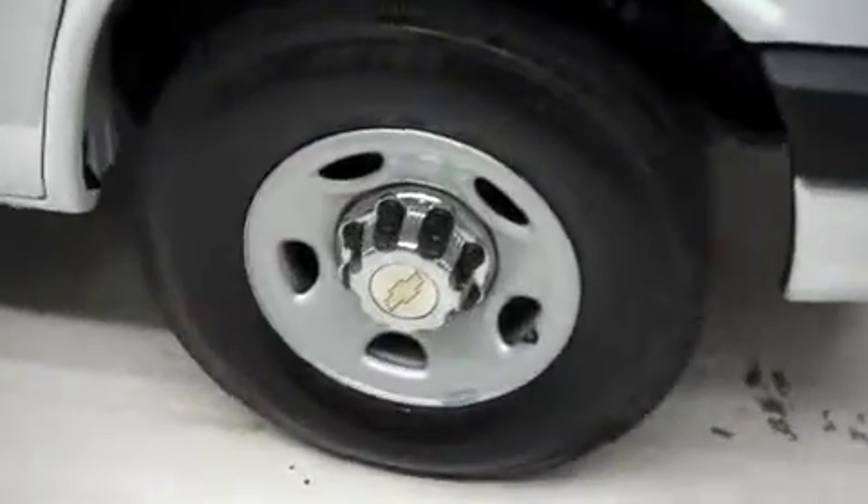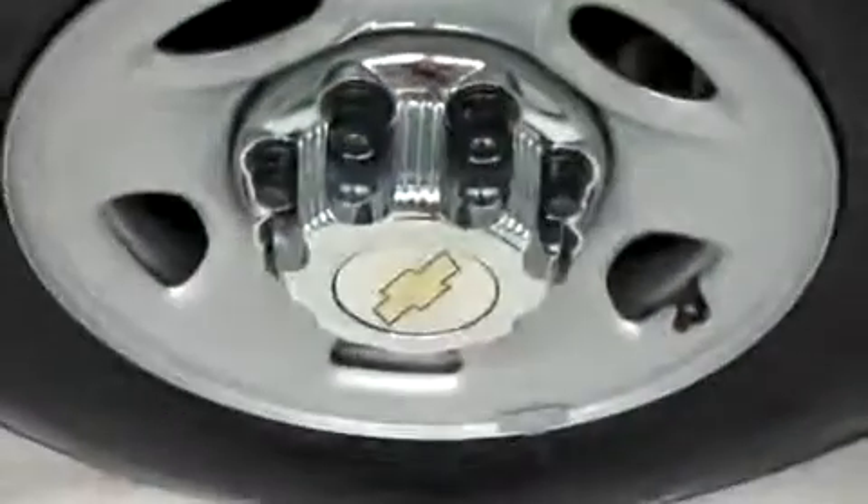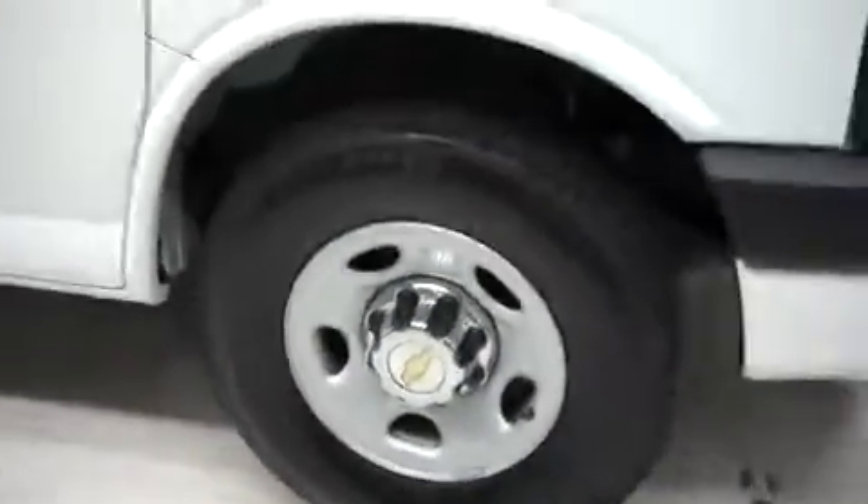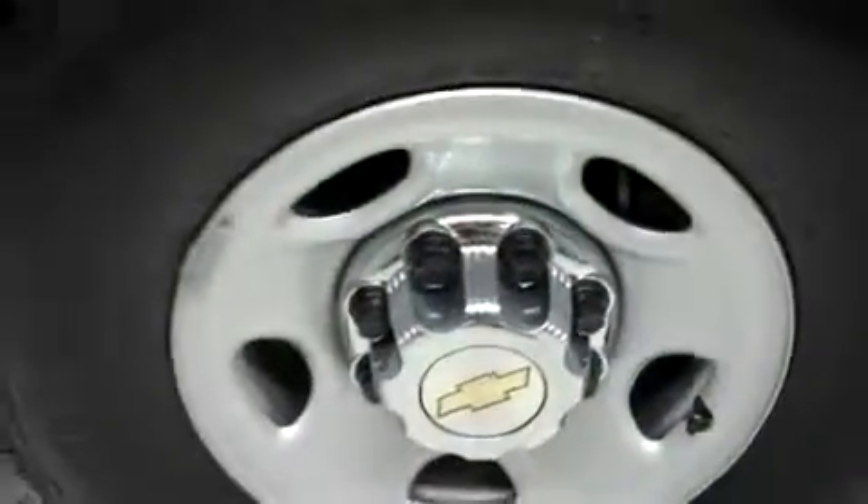You have Bridgestone V-Steel tires, and those are wrapped around the factory Chevy wheels. Down the passenger side, you see the large sliding door that provides access to the 12-passenger seating. Bridgestone V-Steel tires in the back once again, and the underbody and frame look good. Look at those factory Chevy alloy wheels.